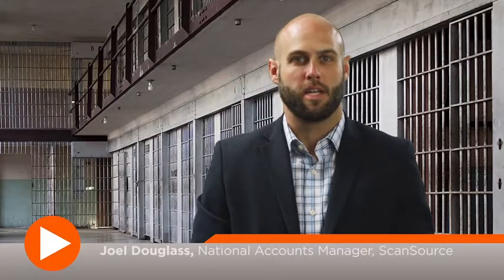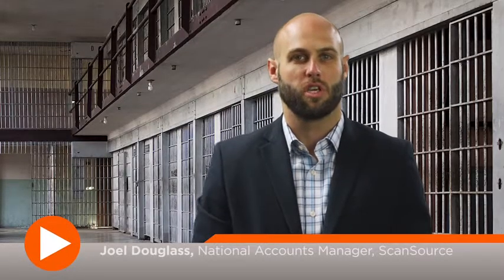Hi, my name is Joel Douglas and I'm the National Accounts Manager for ScanSource Security. Today I'm going to talk to you about how Bergen County, New Jersey benefited from using a Mobotic solution in the courthouse and jail.